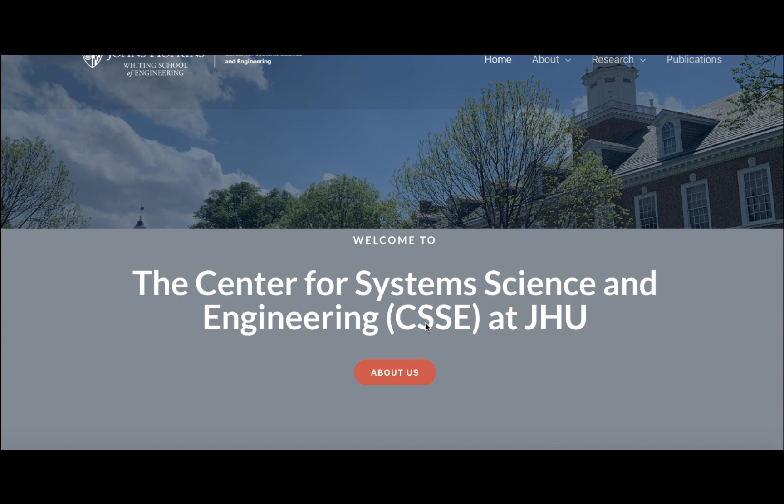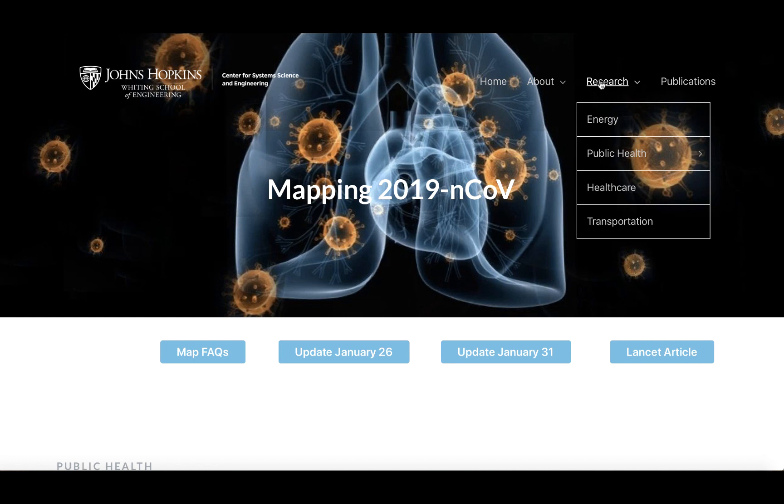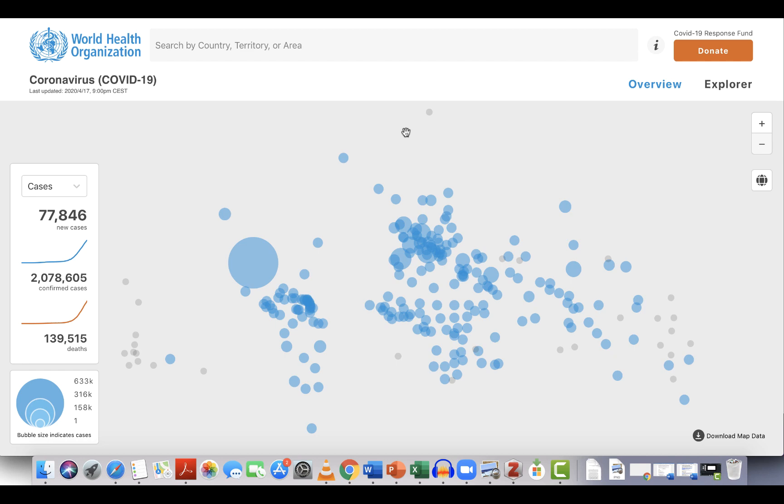In thinking about where the map comes from and who produced it, it's worth noting that the Center for System Science and Engineering from Johns Hopkins serves as the main sponsor. They provide more information about how the mapping project originated and how it is responding to a fluid situation in which emergence in China was followed by hotspots all around the world.